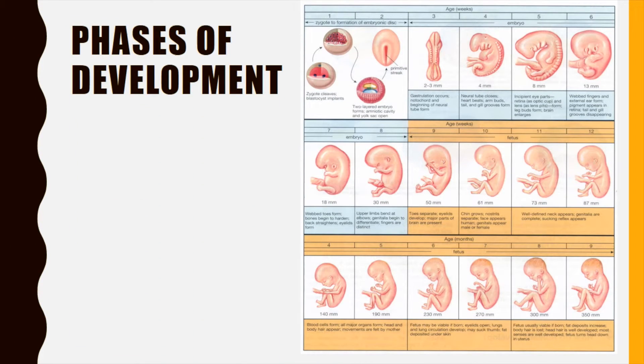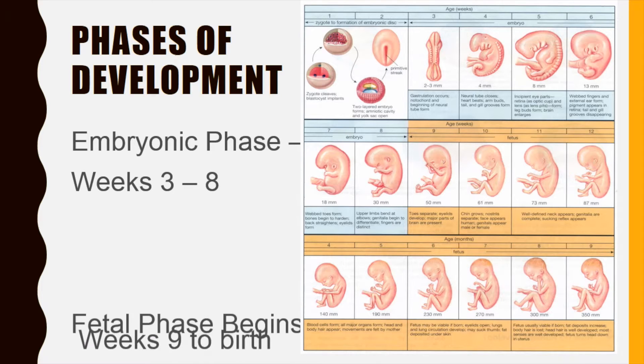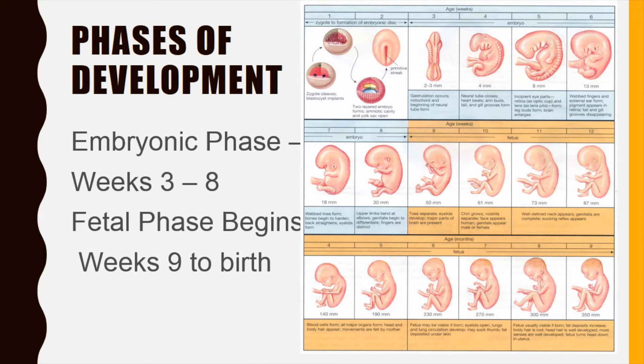There are two phases of fetal development. Note the time frames for the embryonic and fetal phases. The picture here denotes the embryonic phase in blue and the fetal phase in gold. Look closely at this picture to see how rapidly changes occur during the pregnancy.